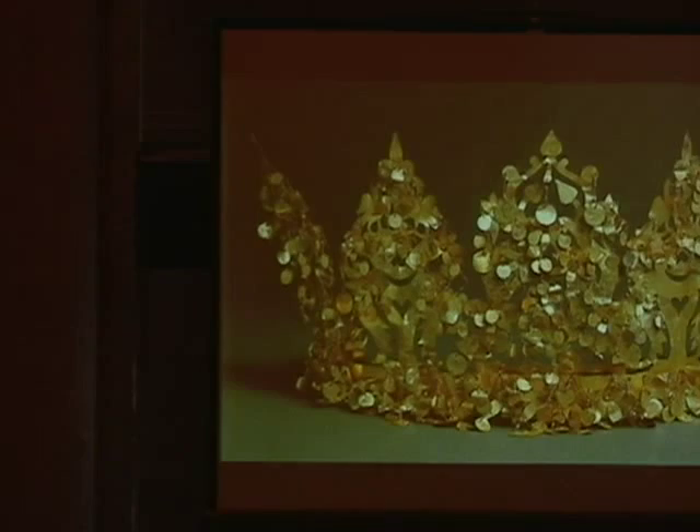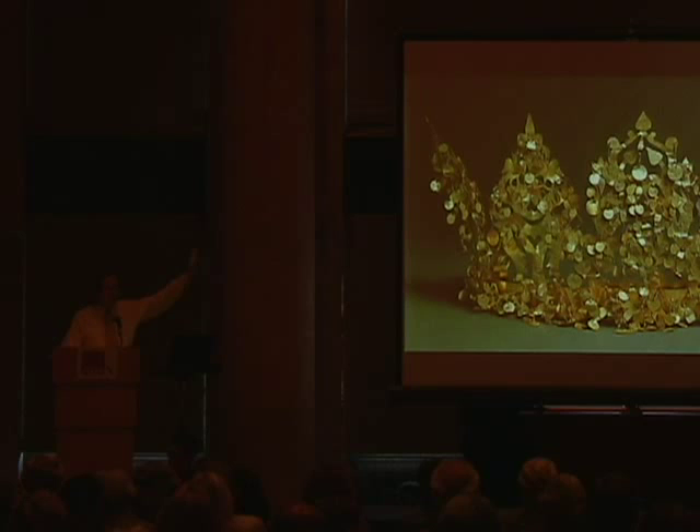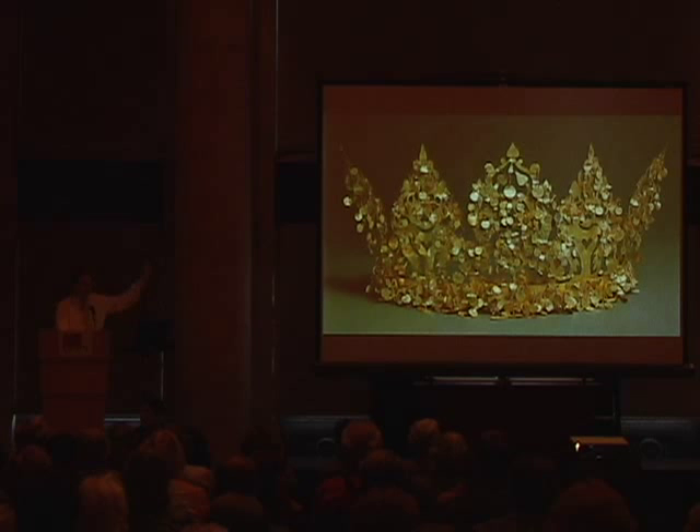It turns out that this is actually a true nomadic crown — it's collapsible. You can take the tree pieces on the top apart, and the princess could have folded it up, put it in a pouch, put it in a little bag, and galloped away. And this is what one of his assistants had done — they had put it in a pouch in the tent, and they found it. Victor was very relieved.